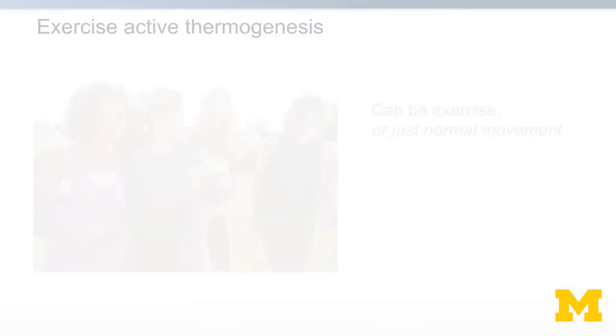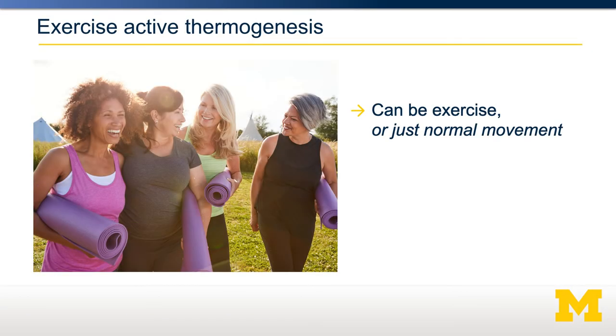The other component is exercise active thermogenesis. This could be exercise such as going for a run or lifting weights, or it could just be normal movement — in that case, non-exercise active thermogenesis.